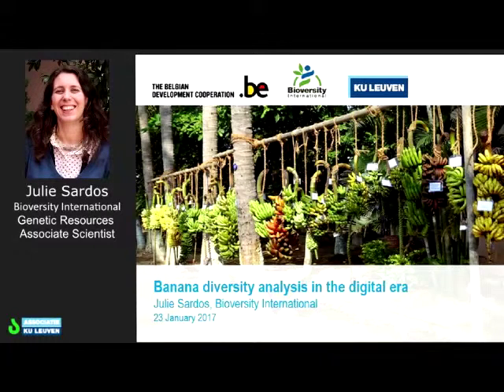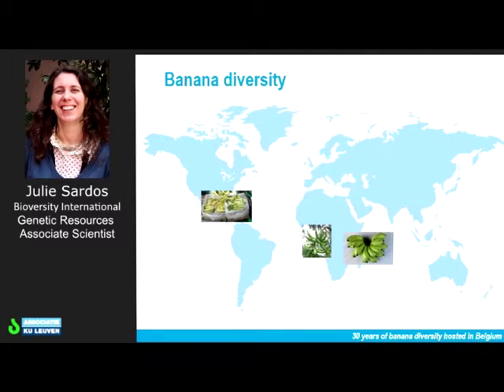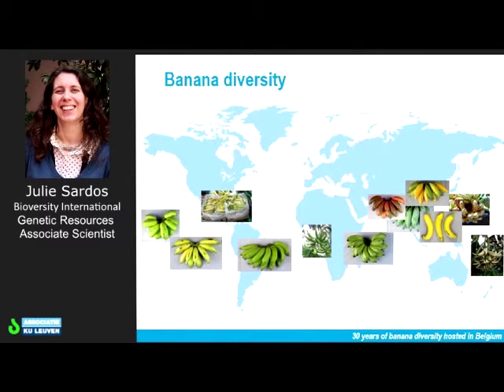You already understood that banana is not only the Cavendish type that you find in the supermarket — there are a lot of different bananas. If you travel around the world you will see them. For example, you have plantain that you cook in West Africa. You can find also in East Africa the East African Highland banana, used to produce traditional drinks, the banana beer you heard about earlier. If you go to the West Indies there are many commercial Cavendish banana plantations. If you go to Asia, you can find different types of dessert banana. And there are many, many more.